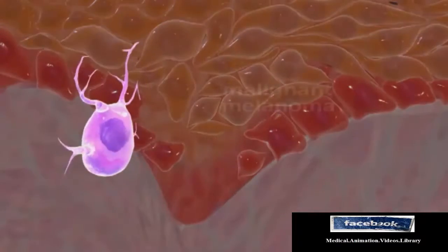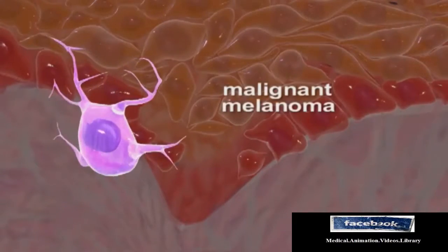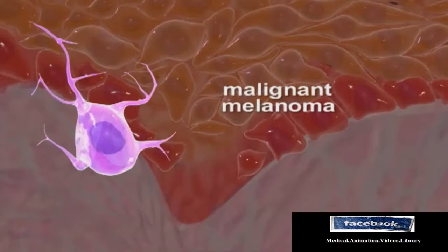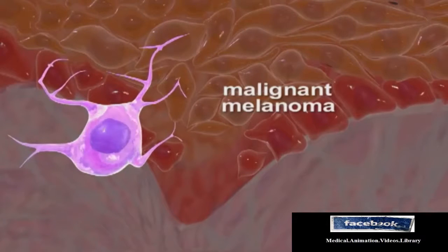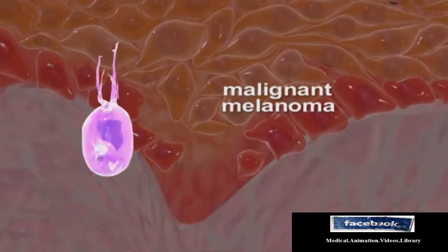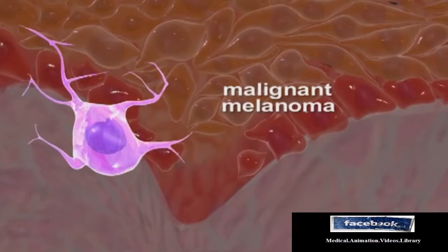Abnormal growths of melanocytes, called malignant melanomas, are the most aggressive form of skin cancer. Melanomas can spread quickly to other parts of the body and to organs. This type of skin cancer can be fatal if not detected and treated early.